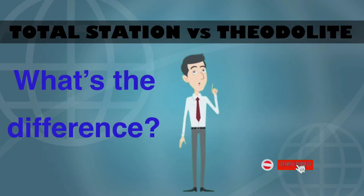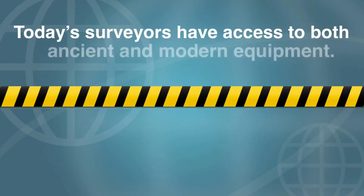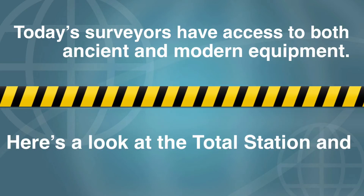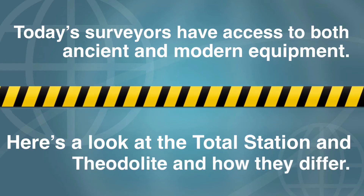What's the difference between Tata Station versus Teodolite? Today's surveyors have access to both ancient and modern equipment. Here's a look at the Tata Station and the Teodolite and how they differ.